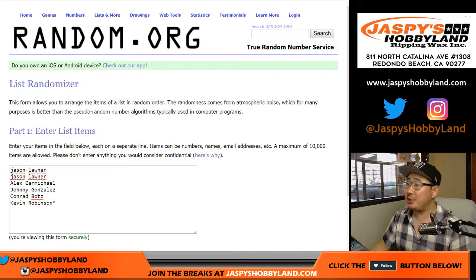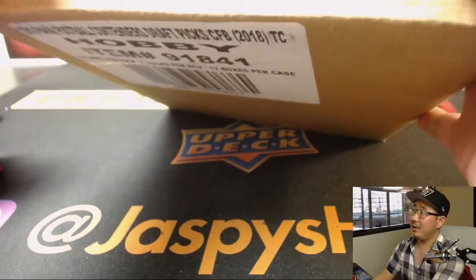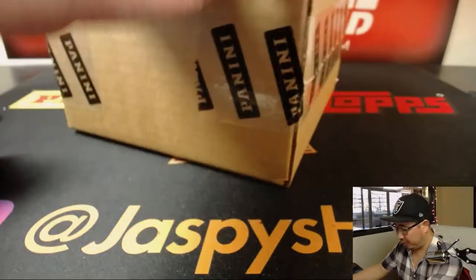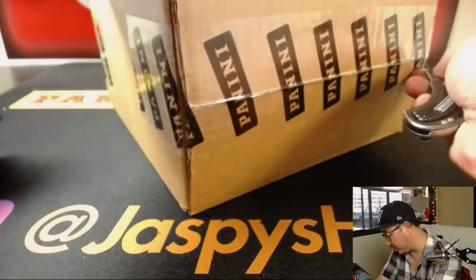Good afternoon everyone, Joe for Jazby's Hobbyland doing another one box break of 2018 Panini Contenders Draft Picks. This is break number 13, brand new release. We've been pulling some really nice stuff. Check out Jazby's Hobbyland on Twitter. Break 13 comes from a fresh case, so let's pop this one open first and see which box we're going to do, then we'll randomize names and pack numbers and go from there.